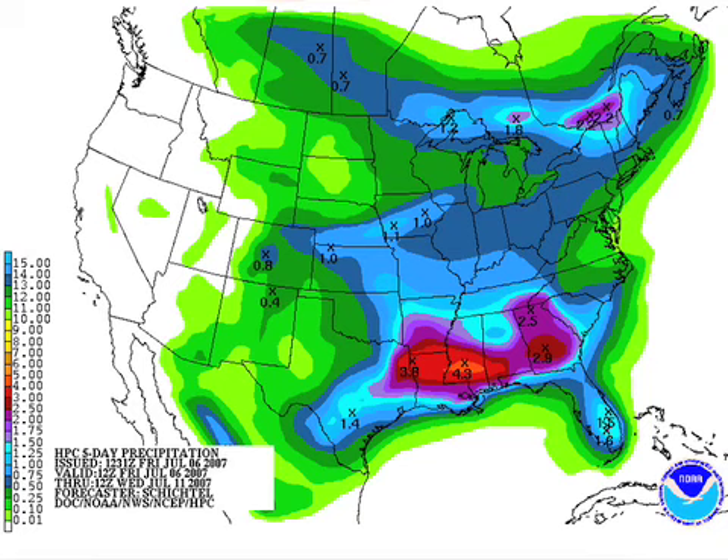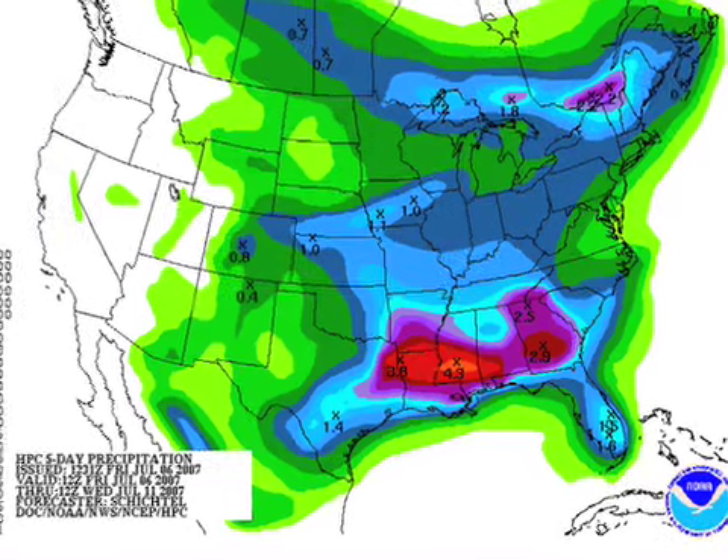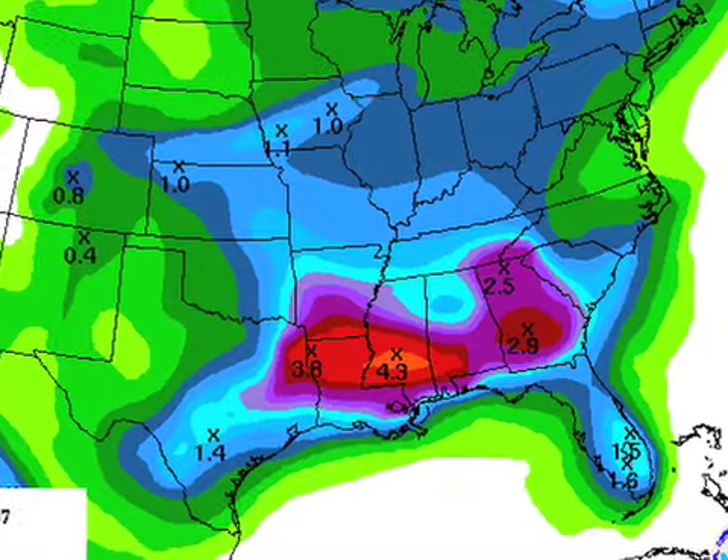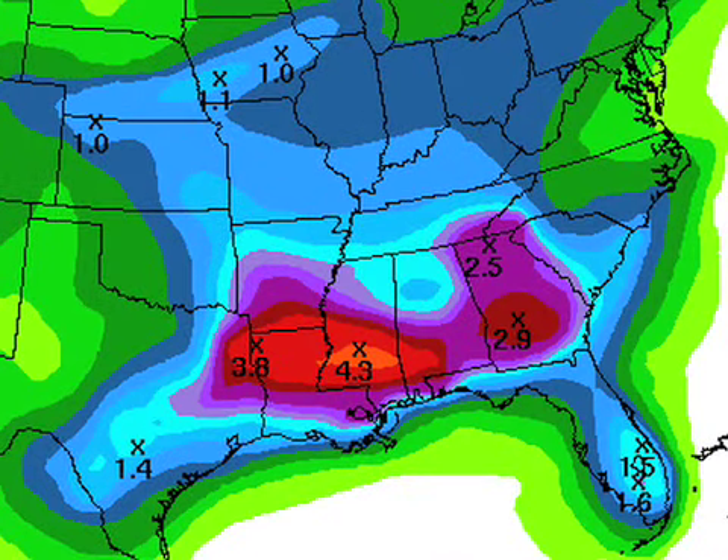Here's the QPF map. The guys at HPC are kind of changing the look of this from run to run. It's just hard to draw these in the summer because of the convective nature of the showers and storms. But that's suggesting a good soaking statewide. This time they've got the heaviest rain over the southern part of the state. I don't know if there's enough skill to really determine if it'll be north or south Alabama, but everybody should see at least one or two inches over the next couple of days. This is valid through Wednesday morning of next week.